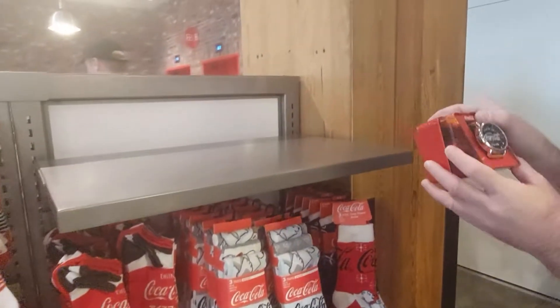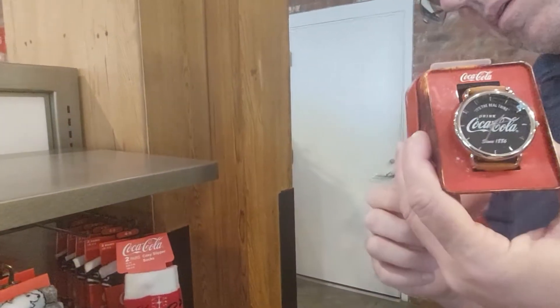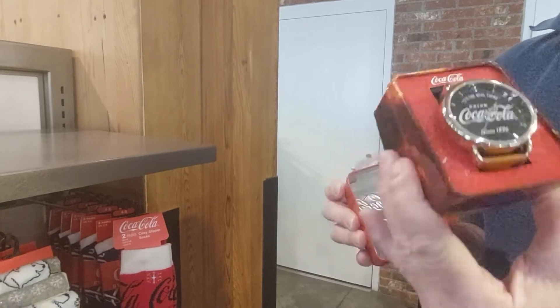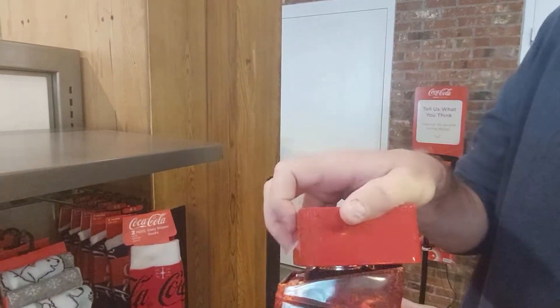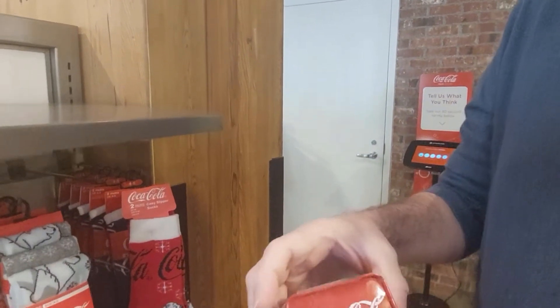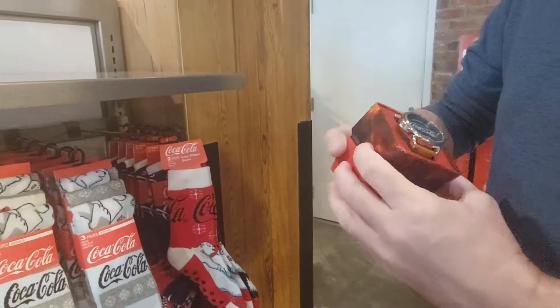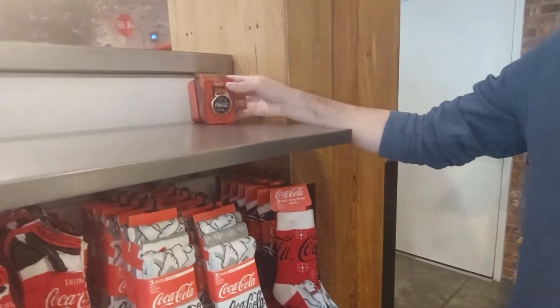A watch — a Coke watch! It comes in a nice little metal box too. How much is that? $24.95. Okay, not too bad. It's more of a collectible.